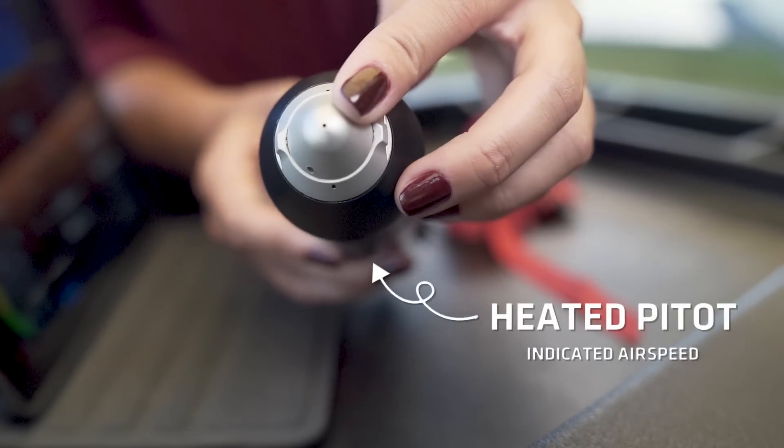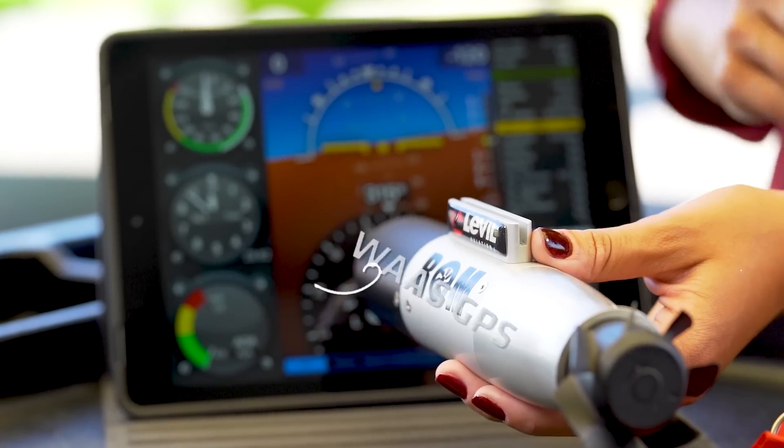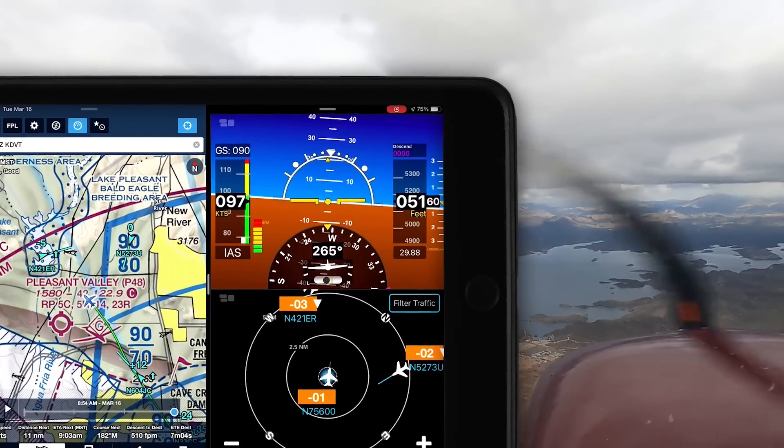The Bomb includes an angle of attack indicator, secondary source of pitot data, aviation-grade AHRS technology capable of driving synthetic vision displays, WAAS GPS for all of your navigation needs, and an optional dual-band ADS-B receiver for weather and traffic.